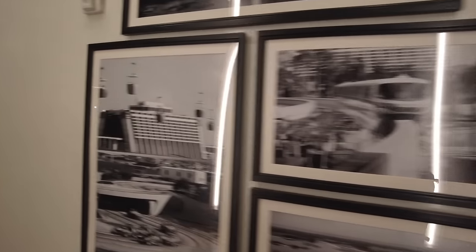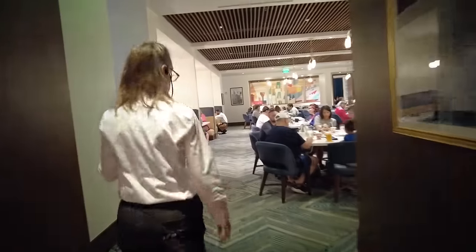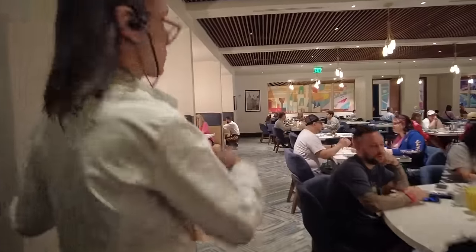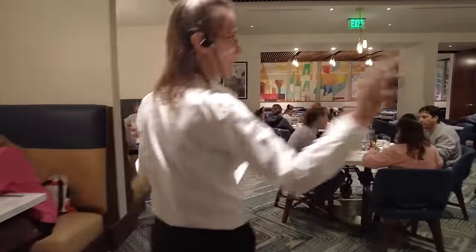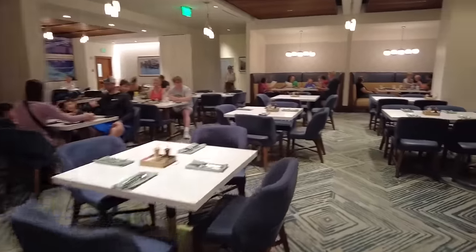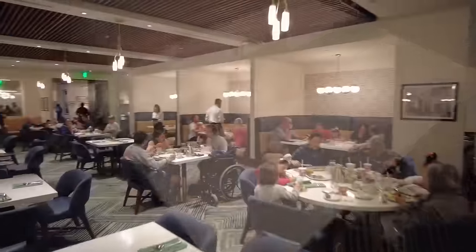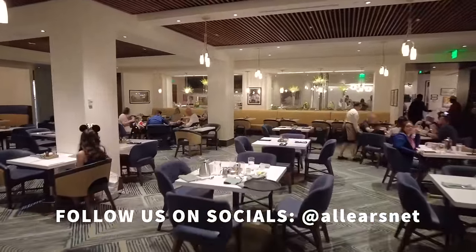We are currently at Steakhouse 71, which is an homage to 1971 when Walt Disney World first opened. On the walls you're going to find different pictures, paintings, and historical documents of when they were building Walt Disney World, different pictures of Walt Disney, early concept art, as well as a general early 1971 aesthetic. The Contemporary always feels a bit frozen in time. They've done some refurbishments and have a new Incredibles overlay, but this still feels very nostalgic and retro without feeling too dated. Right now we're having breakfast at Steakhouse 71 in their main table service restaurant.